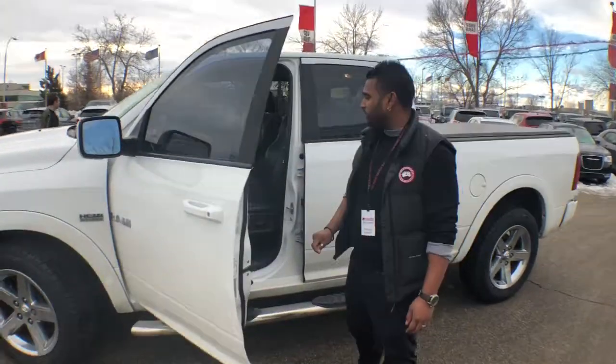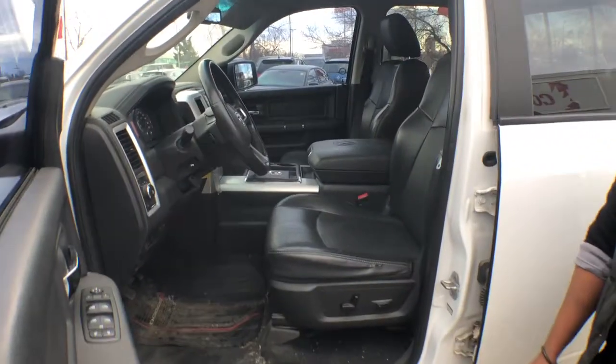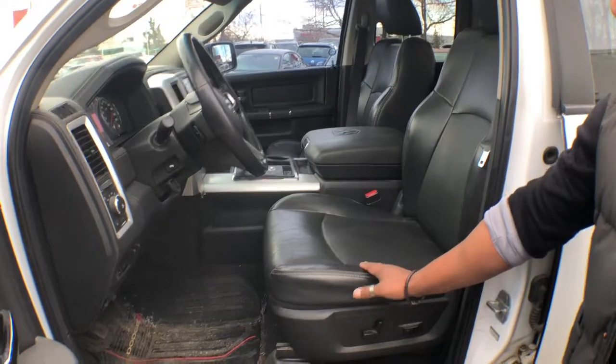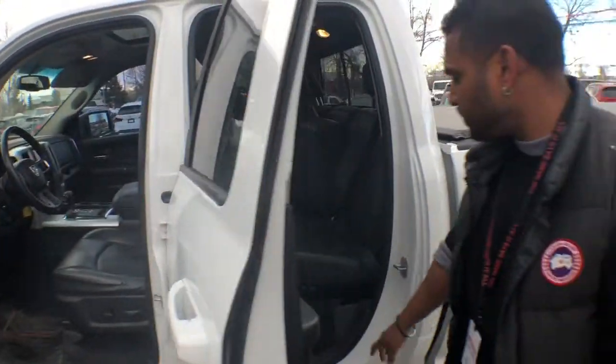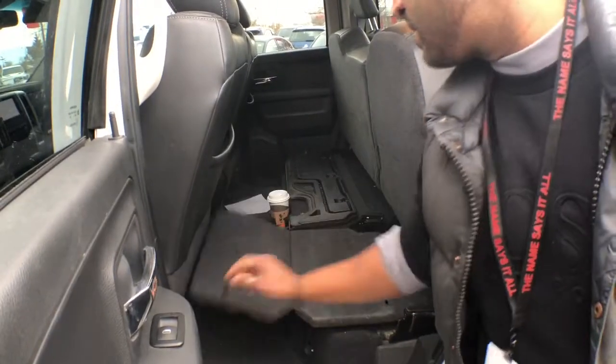If you come inside — sorry it's a little dirty, but as you can see it's in perfect condition. Just a little bit of a rip here, but this can usually be glued, or if you bring it to a shop it's going to cost about $100 to fix. Sunroof, leather, beautiful. At the back here, it's clean as well.